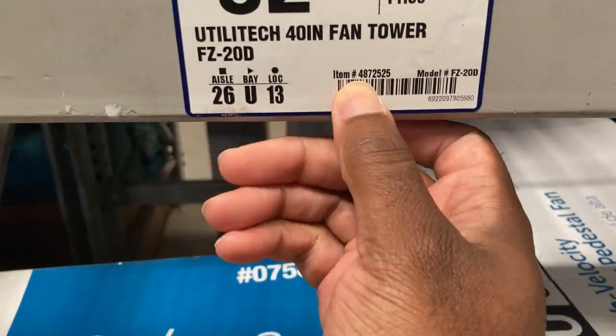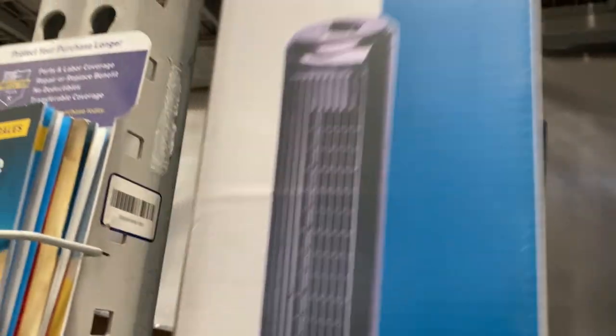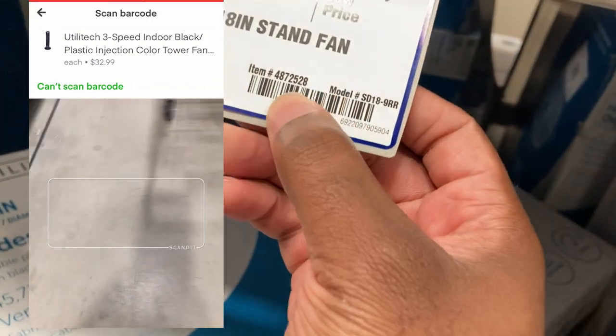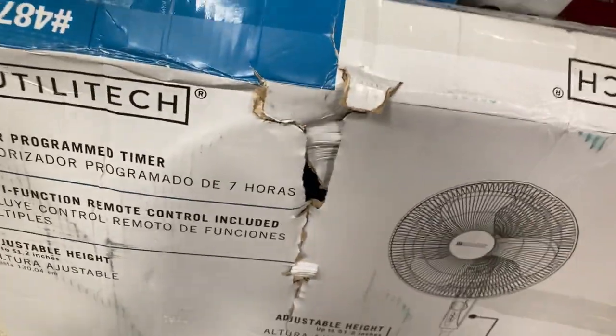That one's a tower fan — nope, not that one. This one is the one we need. Again, matching the SKU — it looks like this is it because the app didn't specify the size. We don't want that one because it looks like it's already been used. I've looked at about five of these already and none of the boxes look good, so I just sent a picture to the customer letting them know I'm going to try to pick the best one that's here, but none of these boxes are in good shape.